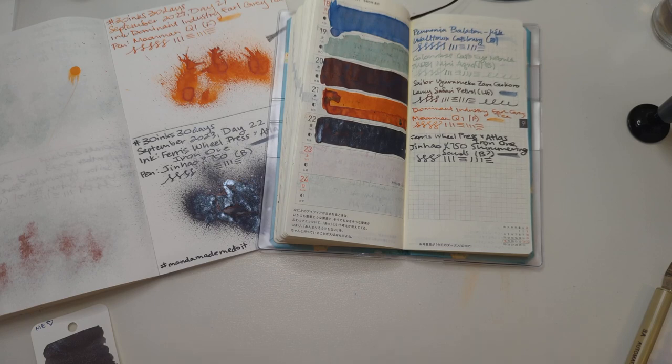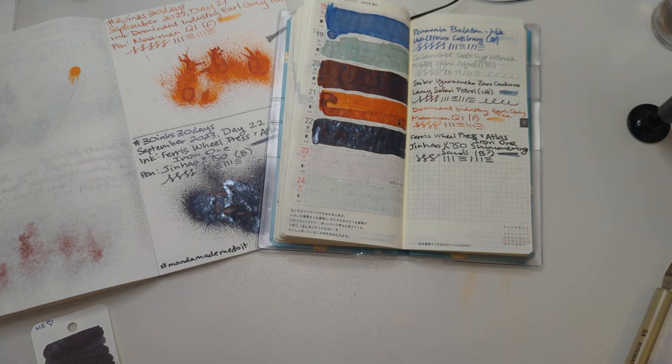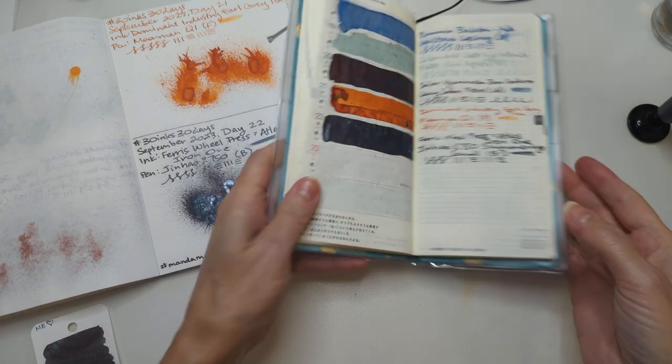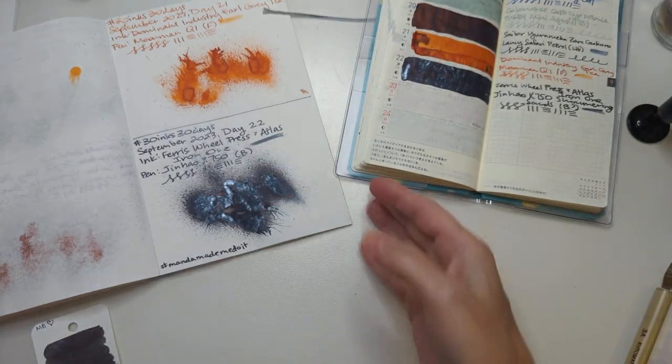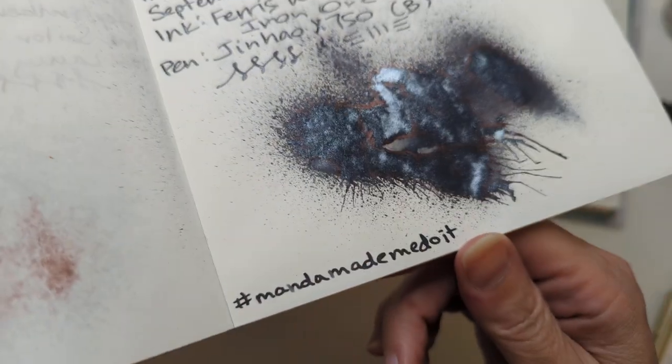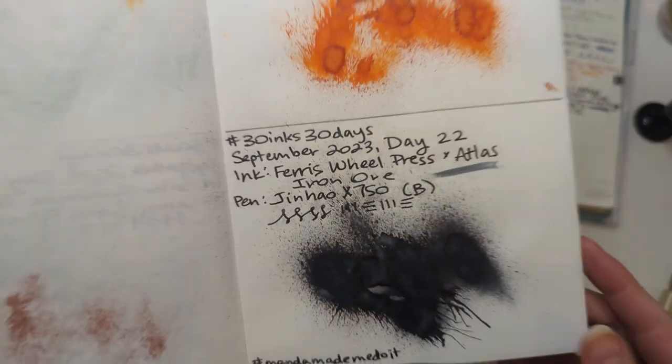Hi friends! Welcome to 30 Inks 30 Days, Day 23. Let's look at this from yesterday — Iron Ore. I love that there's almost a sheen on here that in the light looks a little bit reddish, which I delight in.